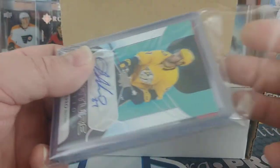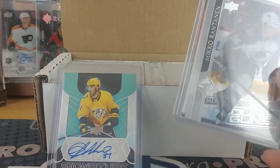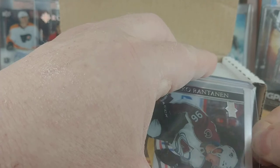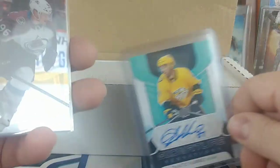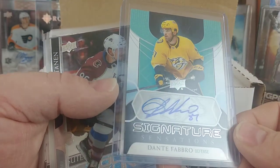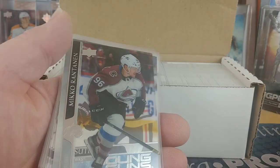Looks like the Young Guns are in the middle. They're all in just one giant top loader here. So even though you've already seen it, that was from one box — the Dante Fabro Signature Sensations, pulled that out of I think the second box of the two boxes.